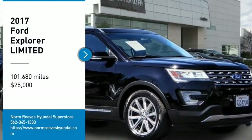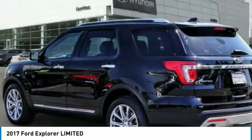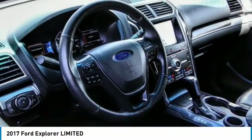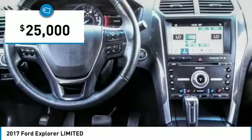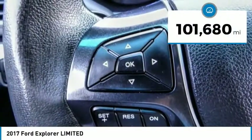Stop by and take a look at the 2017 Explorer. You've got a lot of capabilities to call on in a Ford Explorer. Don't underestimate your choices — it is priced below $25,000. This vehicle has less than 105,000 miles.